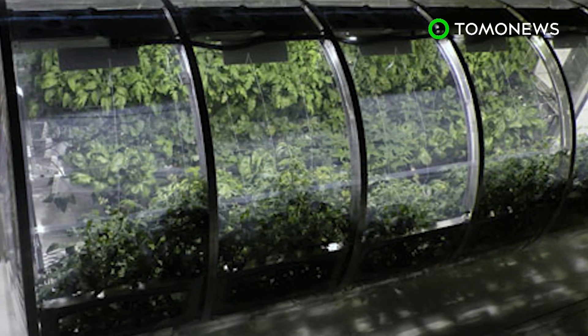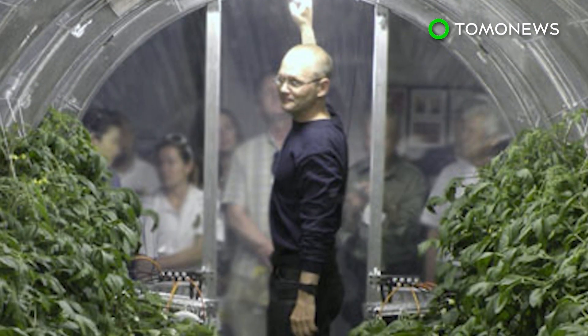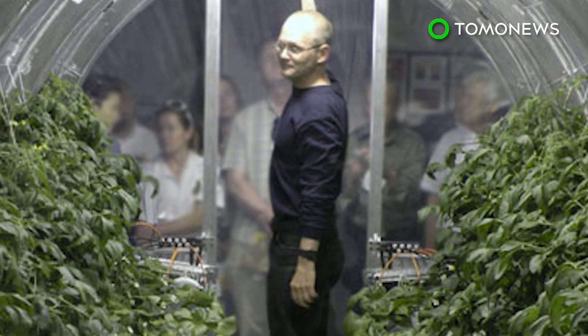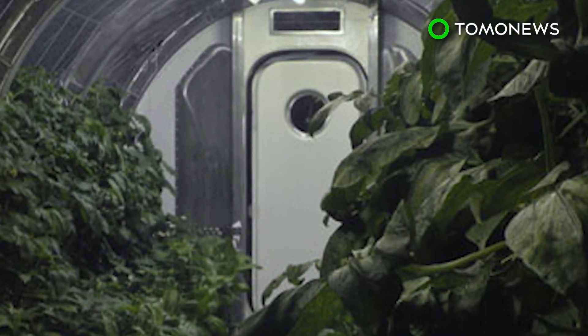NASA's Veggie Plant Growth System was the first fresh food growth experiment on the International Space Station. The Space Agency hopes to provide a more sustainable approach to long-term exploration on the Moon, Mars and beyond.